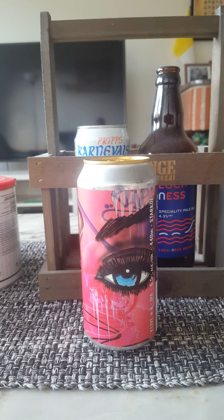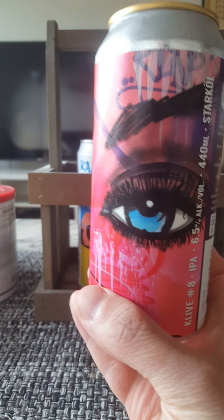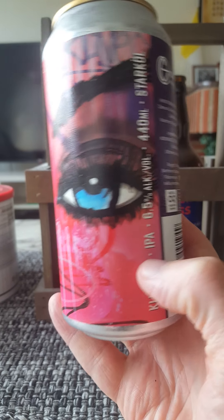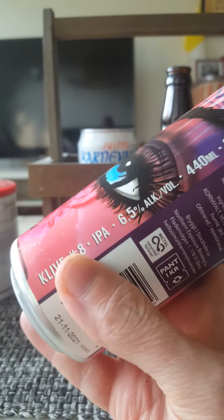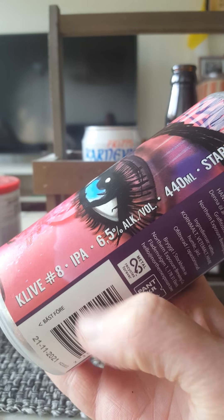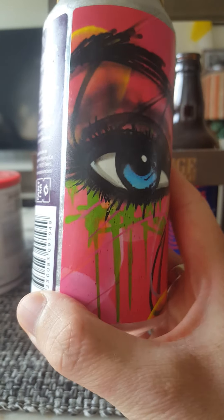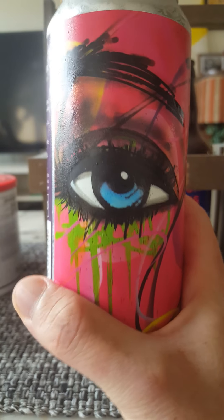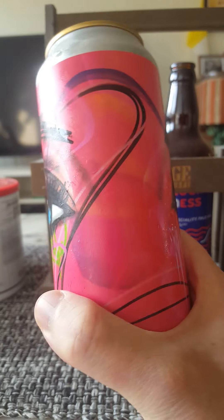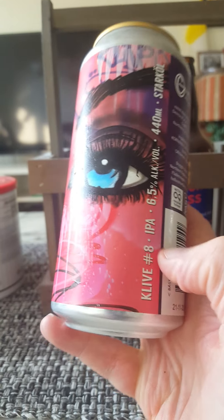Returning to Stockholm, to Northern Exposure Brewing Company, and they have teamed up once again with Graffiti Stockholm in the Clive series. This is Clive number eight IPA, 6.5%, 440ml can. There's the lovely looking artwork from Graffiti Stockholm providing the artwork for the cans, and Northern Exposure Brewing Company brewing the beers.